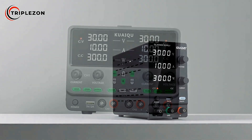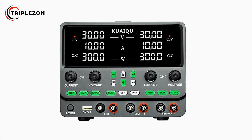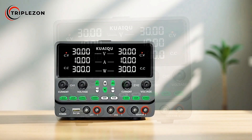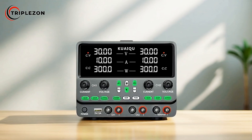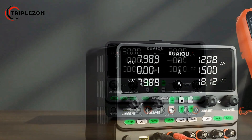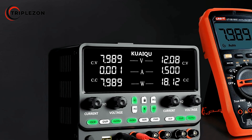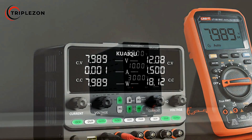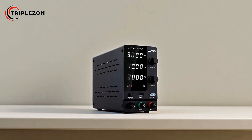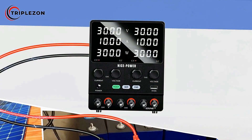Complementing this is the inclusion of three output modes — Independent, Series, and Parallel — that provide adaptability across a wide range of power supply needs. Whether working on simple projects or more complex testing scenarios, the versatility of this device makes it a dependable choice. The dual-channel design adds another layer of functionality, enabling independent control of voltage and current across two outputs, especially useful when working with multiple devices or circuits simultaneously for efficient and streamlined testing.